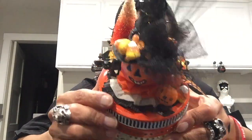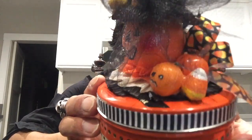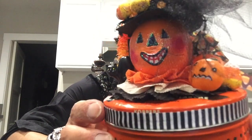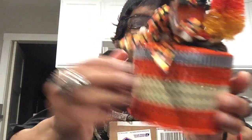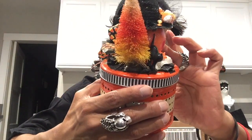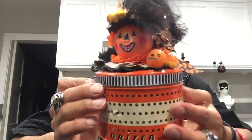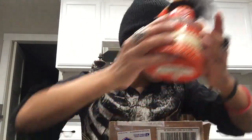Every single detail on this is very detailed — the pumpkins, the candy corn, and there's a black cat too. The face, and I believe this pumpkin is made out of some sort of resin. It has a crack on its face, but I think that just gives it more style. This is the main piece of this Halloween surprise.